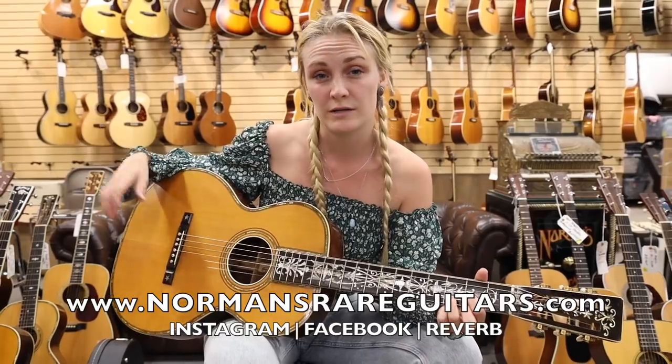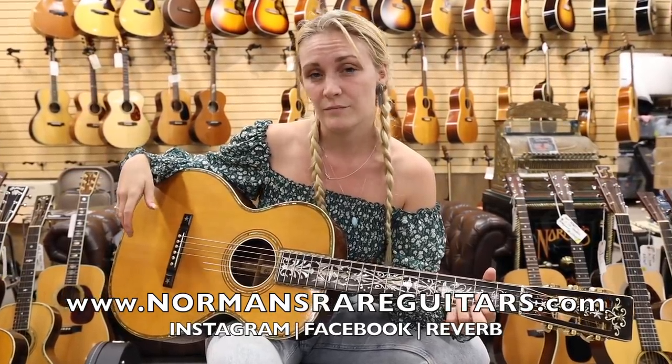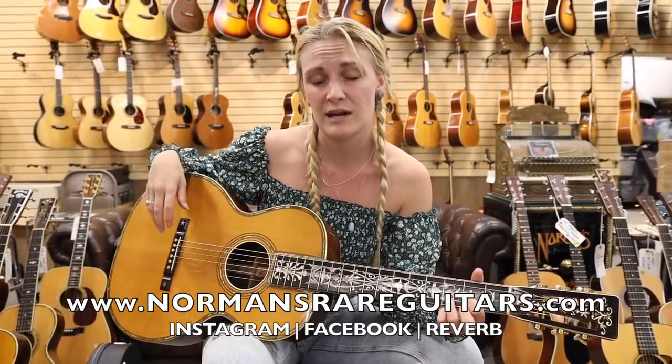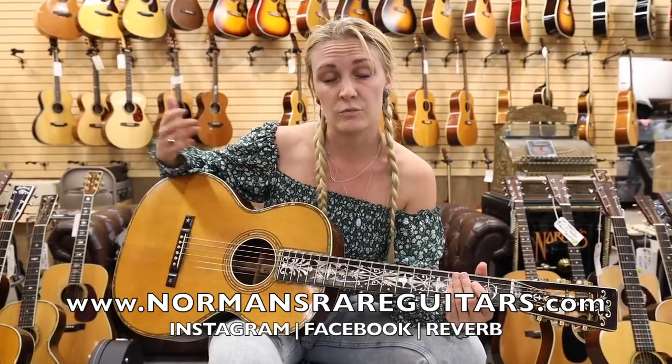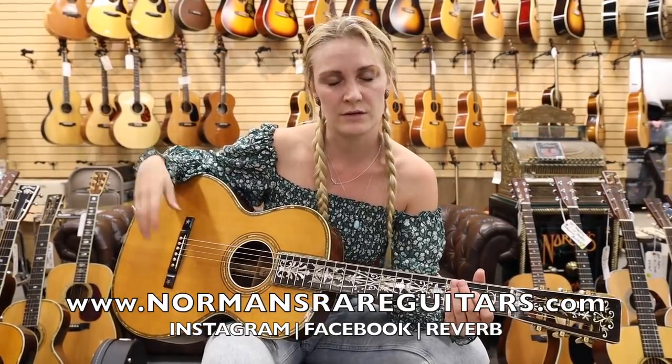You know, every guitar has a story and every guitar is a piece of art — whether it's a new guitar or an old guitar. So come in, set an appointment and check out all these beautiful guitars that we have. You can also check it out online at normanraresguitars.com, and check out our Reverb site.